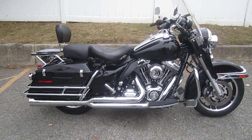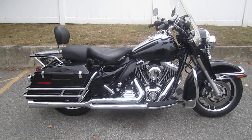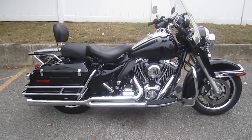Boom Audio Cruiser Amp and Speaker Kit, Black Performance Machine Grips, Passenger Backrest with Luggage Rack, Factory Air Sprung Police Solo Saddle with matching Mustang Passenger Pillion, LED Turn Signals with Smoke Lenses, Run-Break Turn Tail Light Module.